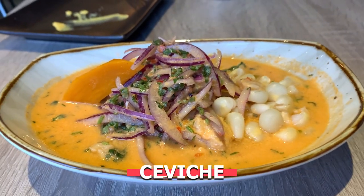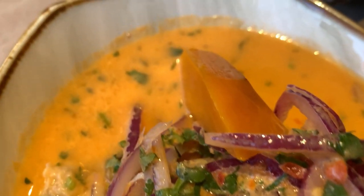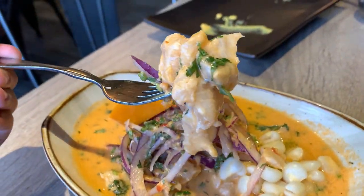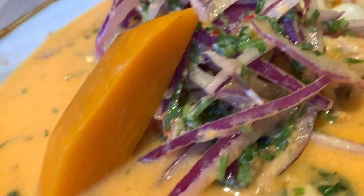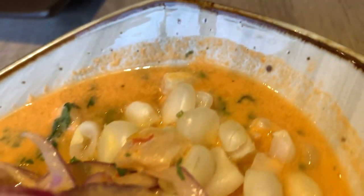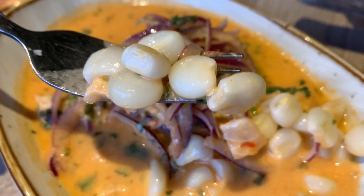Another Peruvian food you must try is ceviche. This one is definitely one of the most well-known Peruvian foods that you've probably seen, even if you haven't tried it. It's pretty much raw fish marinated in lime with red onion, aji peppers, sweet potato, sweet corn — aka mote — and cilantro. If you like sushi, and specifically if you like sashimi, you'll like this. There's not a strong fishy flavor at all, and I think it's because everything it's mixed with — the red onion, the lime, the peppers — removes that strong fishy flavor and smell.